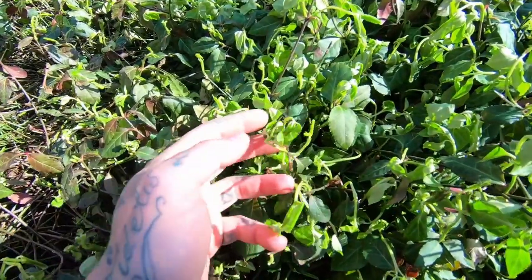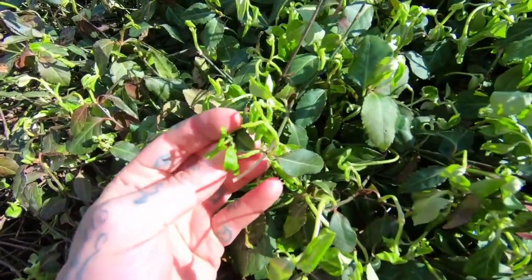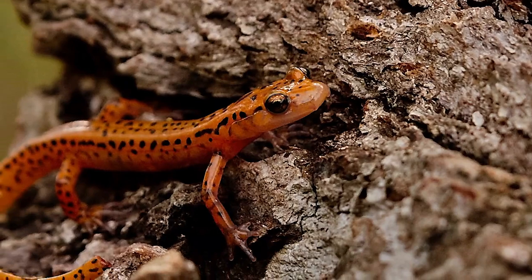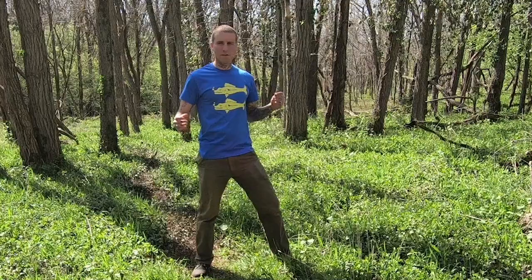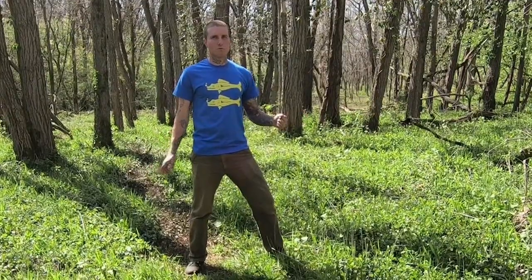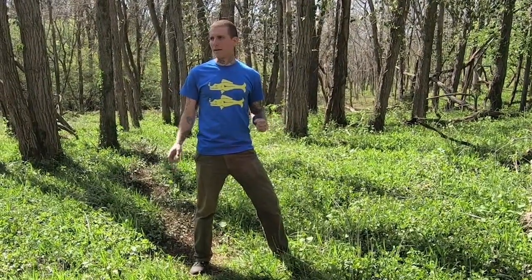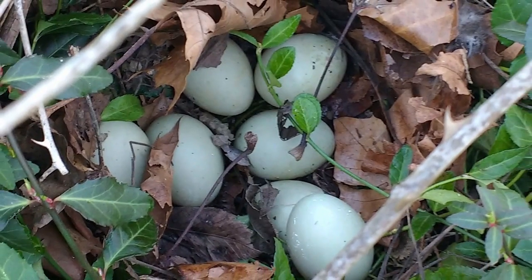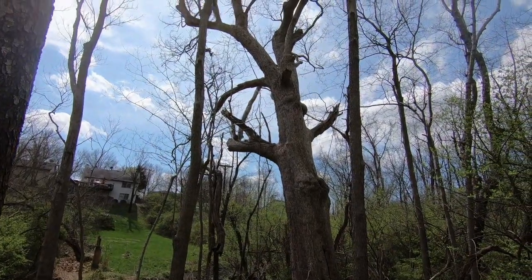Honeysuckle we can take care of pretty easily with some glyphosate and a lot of volunteer labor. The winter creeper, however, has a thicker cuticle on its leaf and is more resistant to herbicide, which means we might have to use something like 2,4-D — which is both a strong herbicide but also highly mobile in water, meaning we will have to be very careful about applications so we don't impact water quality. After the invasives have been removed, we'll come back in and replant with a high diversity of native species that can provide habitat, food, and aesthetic beauty to this park.